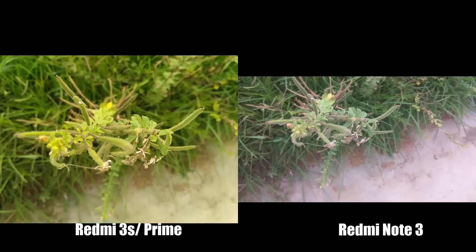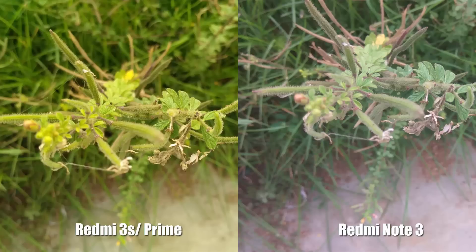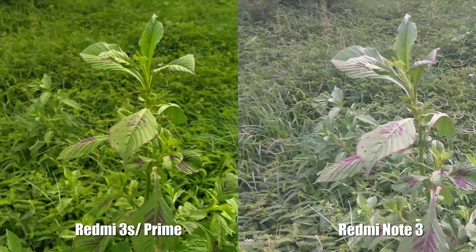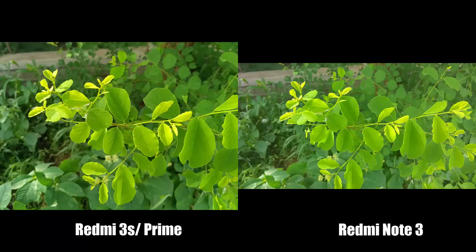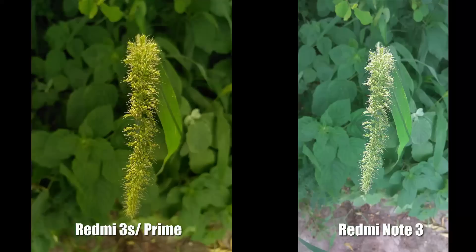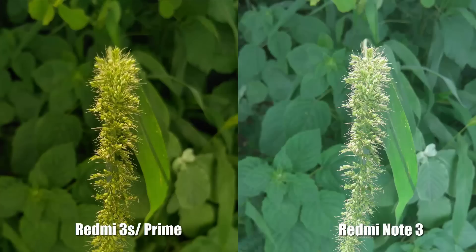Redmi Note 3 has a huge problem focusing macro shots — you'll need more than just patience to focus the object. It's not that Redmi Note 3 has better focusing speeds, but the 3S is way better. Both phones have pretty much the same capturing speeds, so Redmi Note 3 takes the first win in this round. With an OTA update, you can definitely expect a fix for the focusing issue on Redmi 3S.